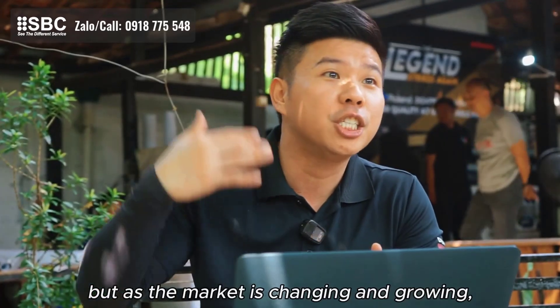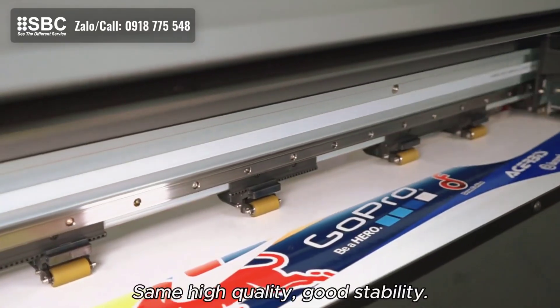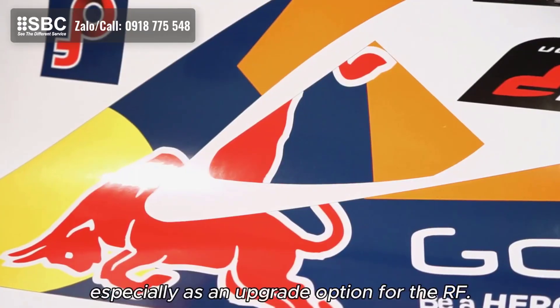As the market is changing and growing, we actually had a lot of requests for a faster machine — same high quality, good stability. That's why we believe that the ER641 is one of the answers, especially as an upgrade option for the RF.